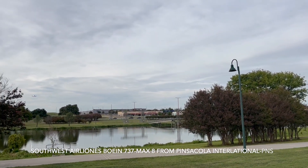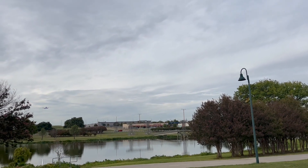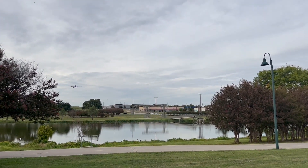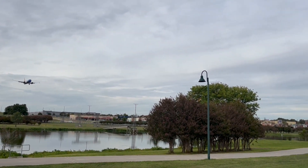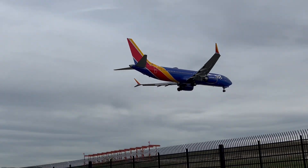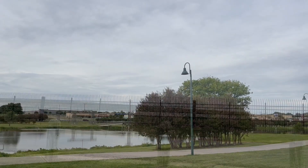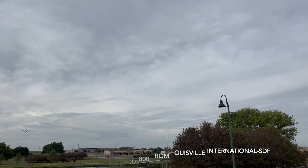This is a Southwest Airlines Boeing 737 MAX 8 coming from Pensacola, Florida. This is a Southwest Airlines Boeing 737-800 coming from Louisville.